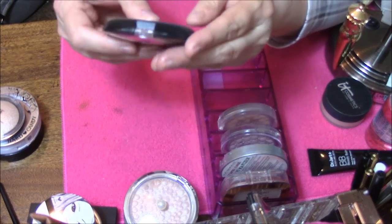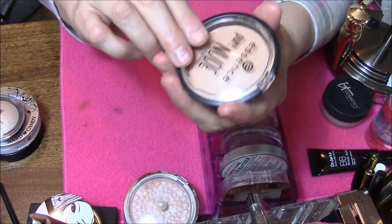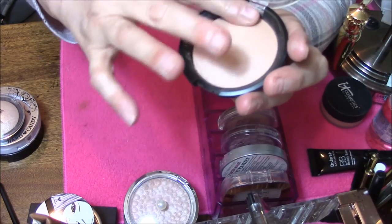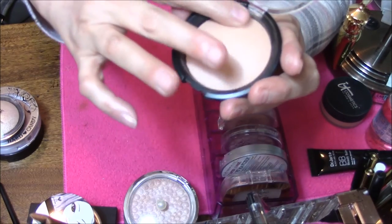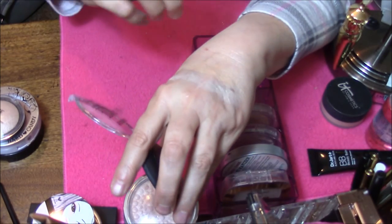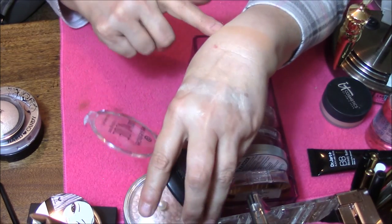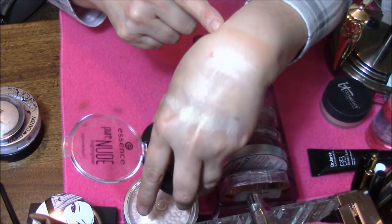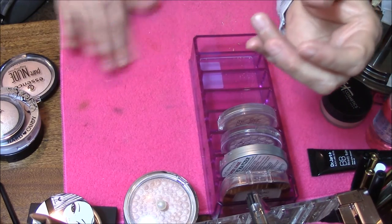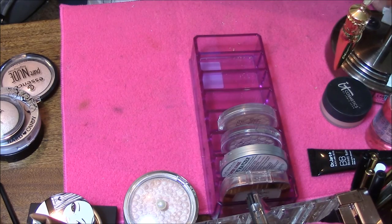This is Essence Pure Nude in BMI Highlight. This is kind of crazy on the internet right now. So pretty — it's kind of a lit-from-within kind of color.